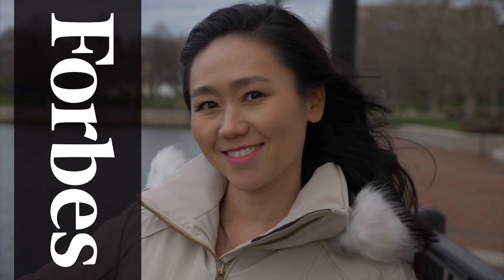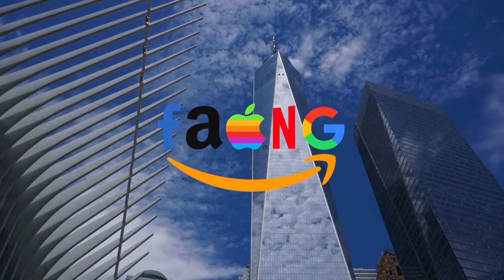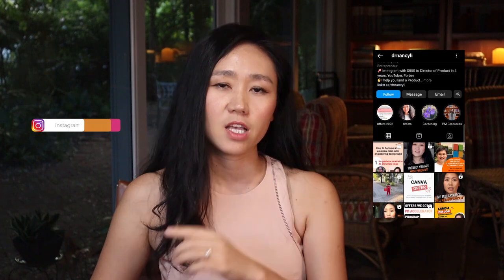Hey guys, this is Dr. Nancy Lee, a director of product and featured in Forbes. I've helped 100 people land their dream PM job offer in FAANG companies and unicorn startups, and continue to get promoted as a product leader. If you want to achieve the same kind of success, please go to pmaccelerator.io. Check out our Instagram stories and learn more about different people with similar experiences and how they achieved their career success.